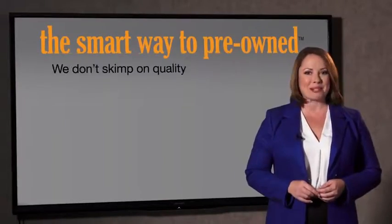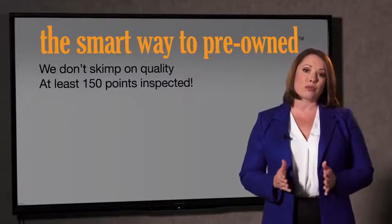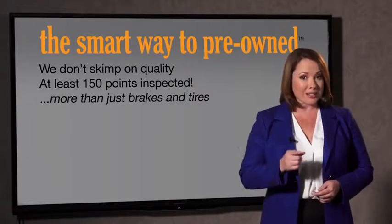What do you like the most about the Smart Way to buy a pre-owned vehicle? Well, I had no idea a dealer could sell a car that barely passes state inspection. I mean, they only check two things — the tires and brakes are just adequate, not even good. Why take chances? Your life and those of your loved ones should be more important than that. That's why we don't skimp on quality.